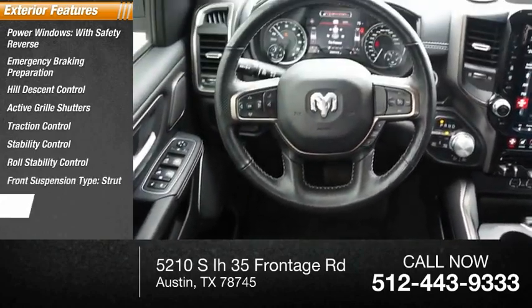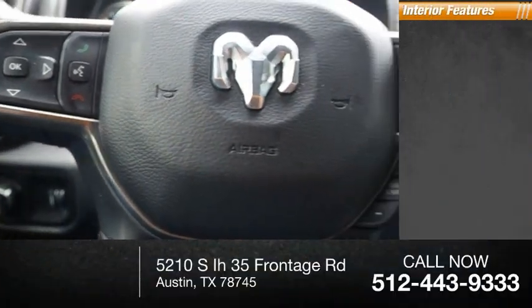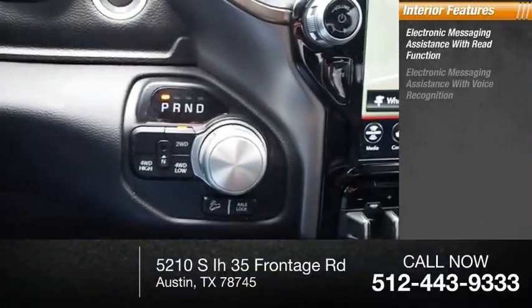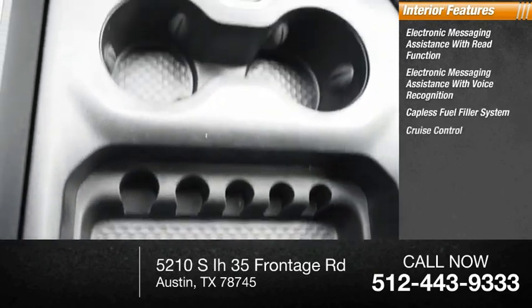Front suspension type: strut. Auxiliary transmission fluid cooler, braking assist. Inside you'll find electronic messaging assistance with read function, electronic messaging assistance with voice recognition, capless fuel filler system, and cruise control.